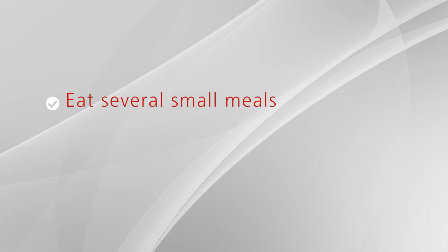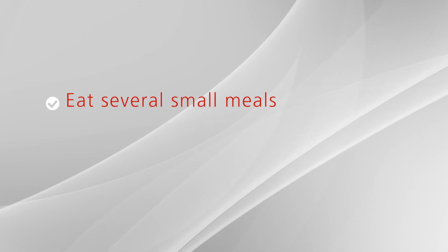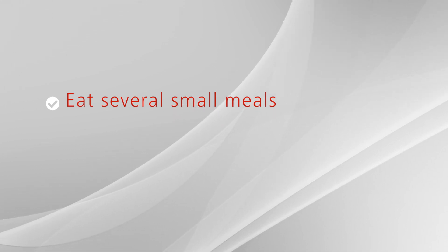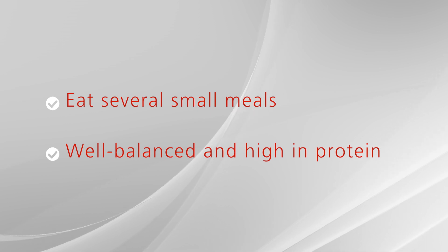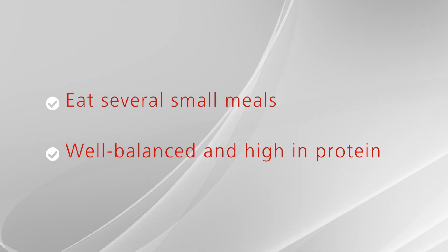As far as your diet, you may feel full quicker. Eat several small meals throughout the day rather than three large meals. Eating this way will aid your digestion and provide a steady level of energy through the day. Make sure meals and snacks are well balanced and high in protein. It may take several weeks or months for your bowel function to return to normal.